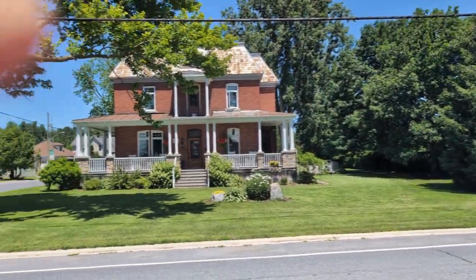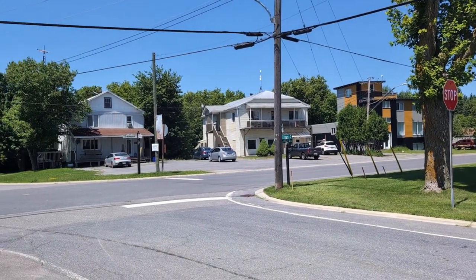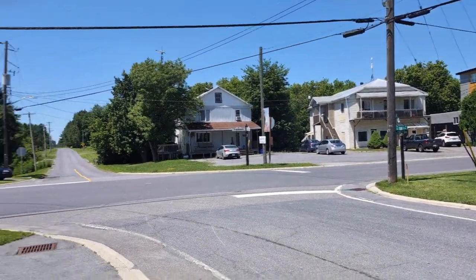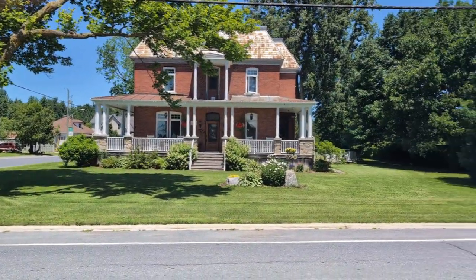This is the hamlet of St. Bernardin, the third in my trio of little places I visit on the way to Van Cleek Hill. No stores, no services, no nothing. Very nice, peaceful place. I like St. Bernardin.